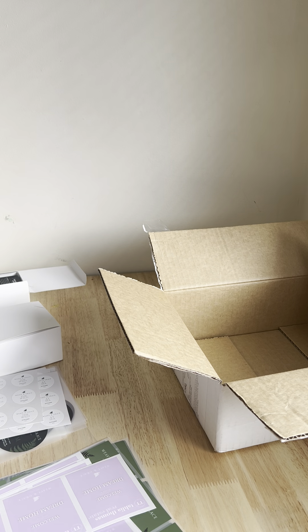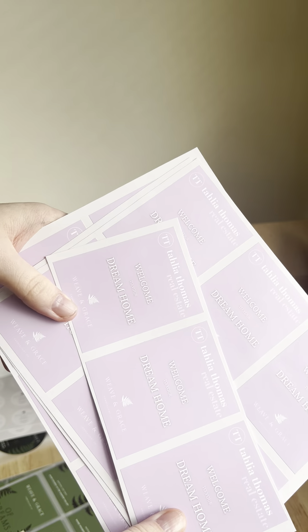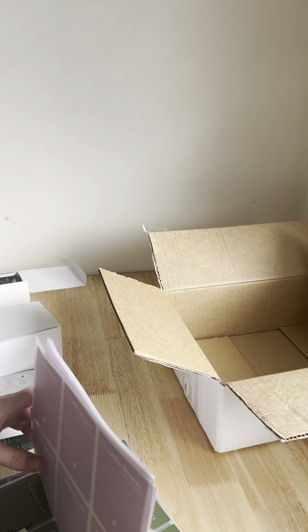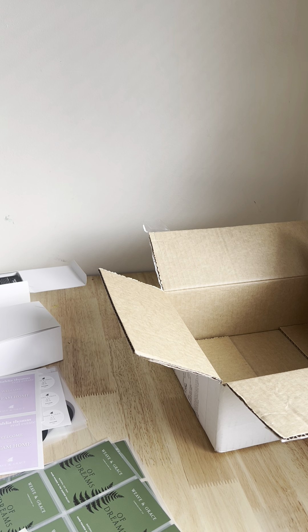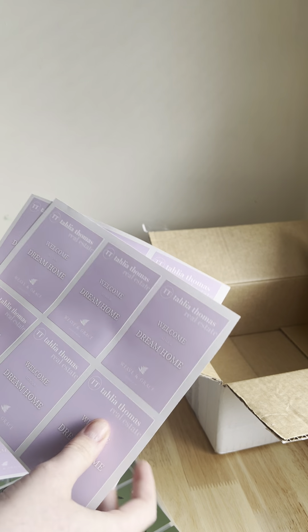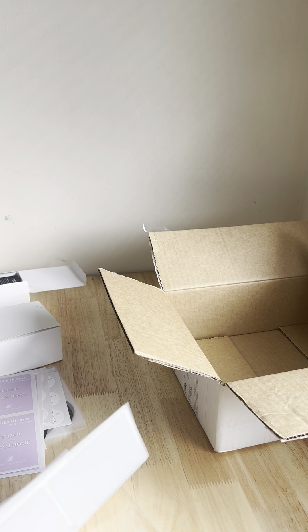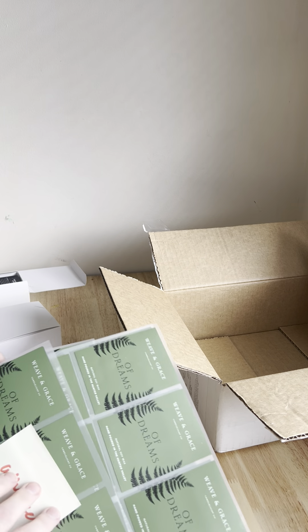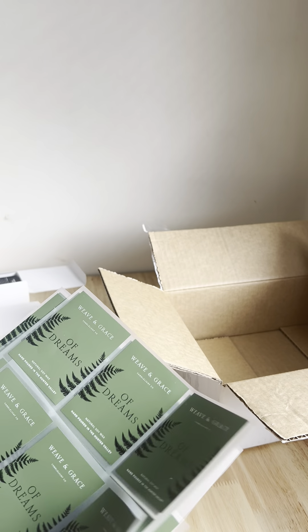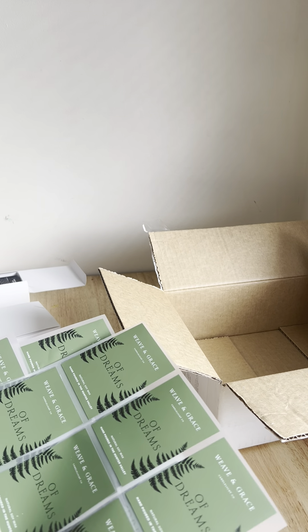These cute ones were done for a wholesale customer — designed on Canva and then printed following the artwork setup guide from Long Story Short. All I did was get the customer's branding: their logo, their Pantone colors, and so on. I set it all up in Canva with the proper bleed, downloaded the file, sent it through to Long Story Short, and it came through as part of my order.